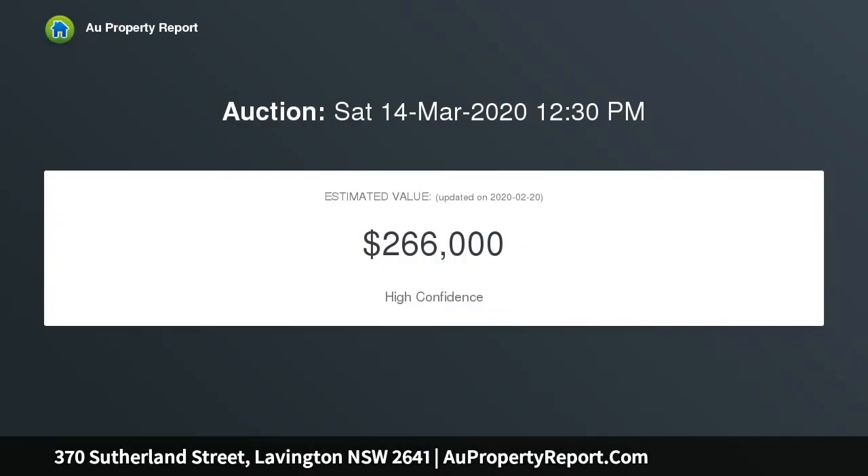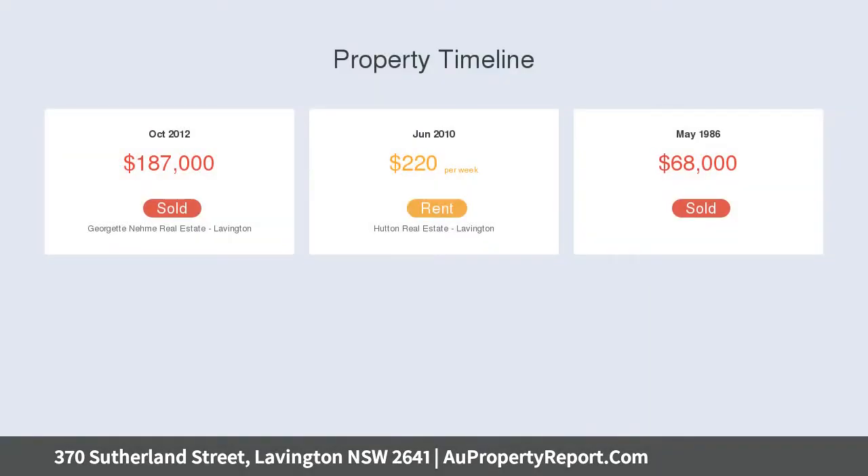Playing host to two living spaces as well as a formal dining area, the home also enjoys a fully renovated kitchen with 900mm gas cooking, plenty of bench space and a tasteful colour palette.